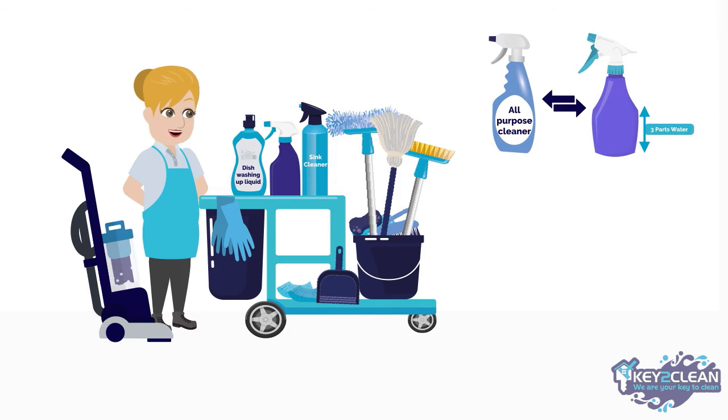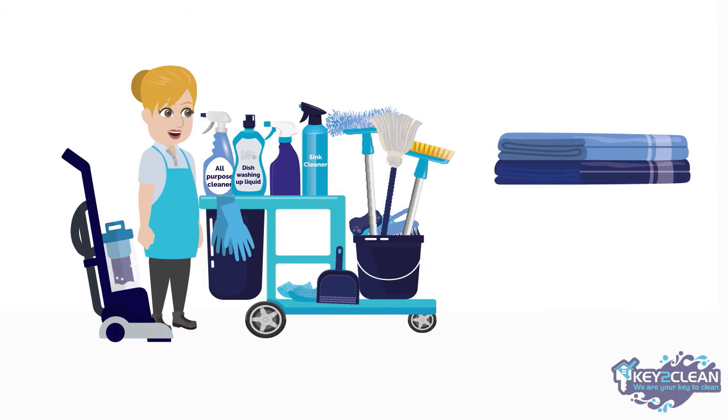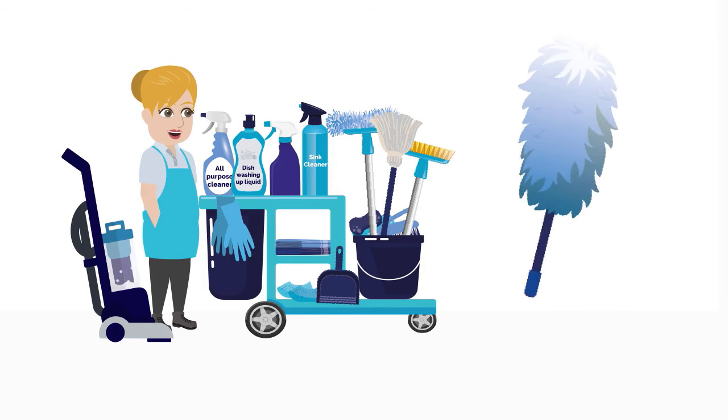Alternatively, to save money, use a spray bottle mixed with white vinegar instead. Other supplies required are microfiber cleaning towels and a duster.